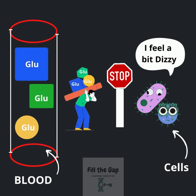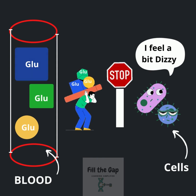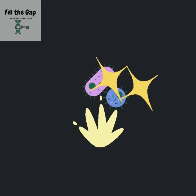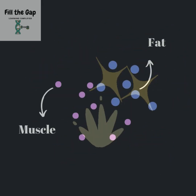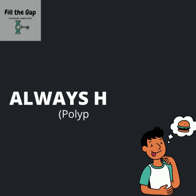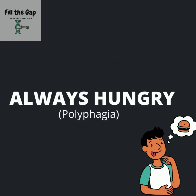In diabetes, your body has trouble moving glucose or sugar from blood to your cells. This means that the blood will have high glucose and the cells end up starving. This causes the cells to break down. These cells could be your fat cells and muscle cells. This breakdown can leave you feeling hungry all the time.